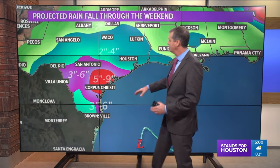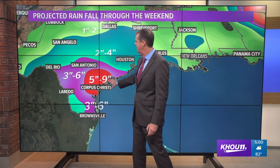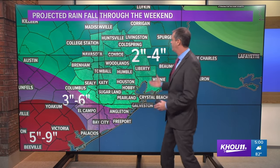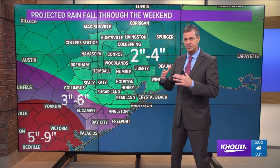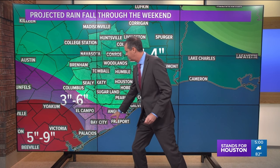Looking at the radar, you can see a little bit of a counterclockwise spin southeast of Brownsville — if there is a center, that's where it is. Forecast models still take whatever center forms into deep south Texas. This will not be a wind threat but it will be a rainmaker. Corpus Christi and the coastal bend of Texas will see the heaviest rain — maybe 5 to 10 inches. For the immediate Houston and southeast Texas area, 2 to 4 inches, spread out over today, tomorrow, and through Saturday.